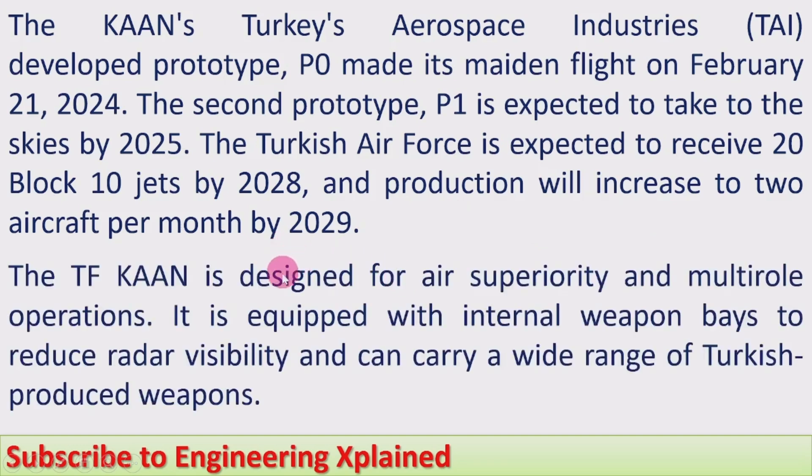The TF Khan is designed for air superiority and multi-role operations. It is equipped with internal weapons bays to reduce radar detectability, and can carry a wide range of Turkish-produced weapons.